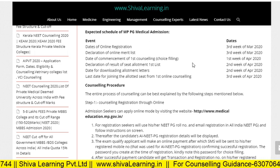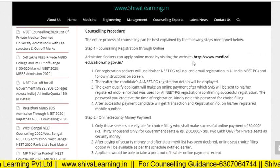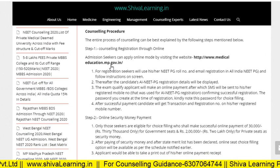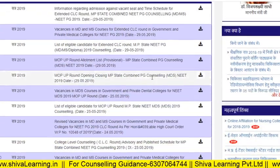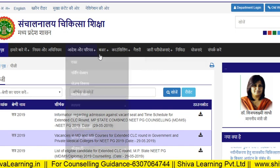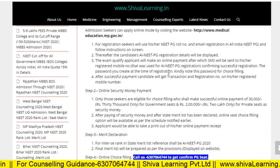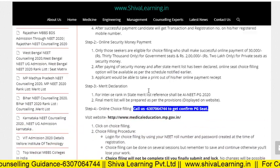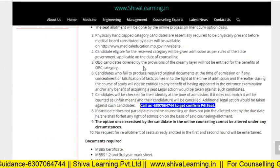For the counseling procedure, you have to visit www.medicaleducation.mp.gov.in. From this website, you have to do your registration for NEET PG counseling. After registration, you have to complete the online security payment, then choice filling, and then allotment of the seat.